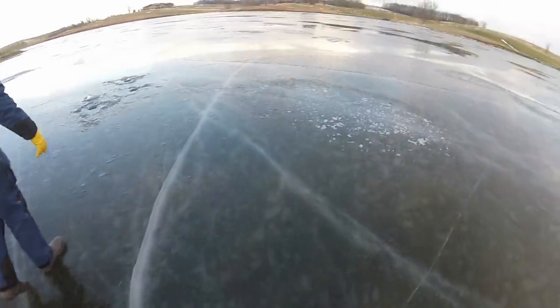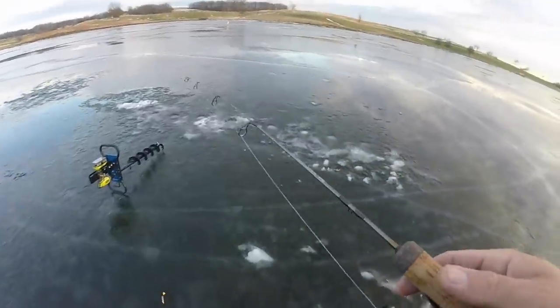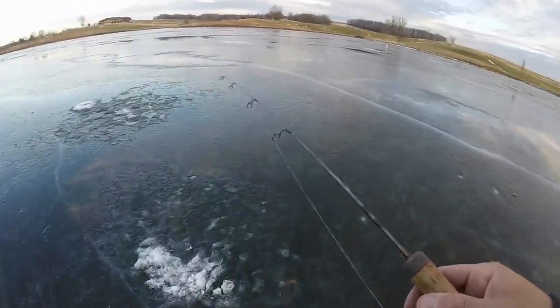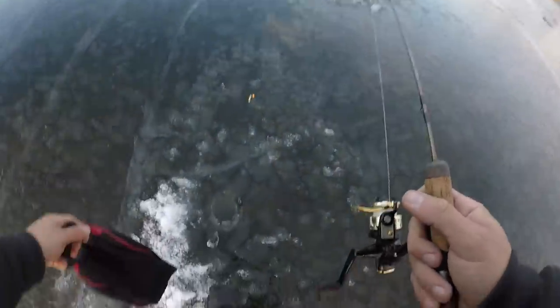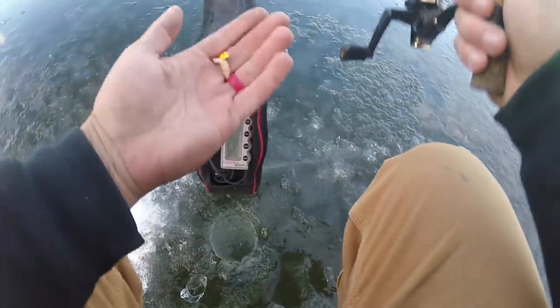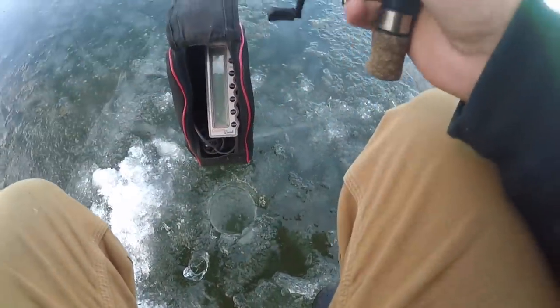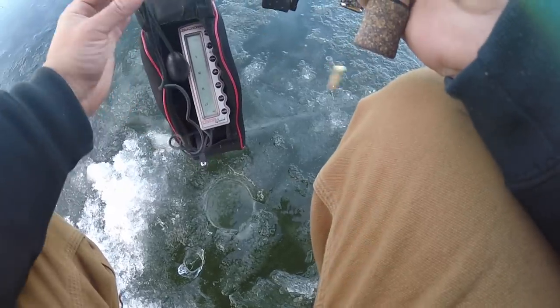Alright guys, plan of attack is to hit a couple of these little holes before we decide which one we're gonna set the hut up around. We want to get on a group of fish, so I'm going to start with the old waxworm teardrop combo that has been so good for me. Andrew's starting with the minnow over there. Get the old fish finder flashing away so we can see what is down there.